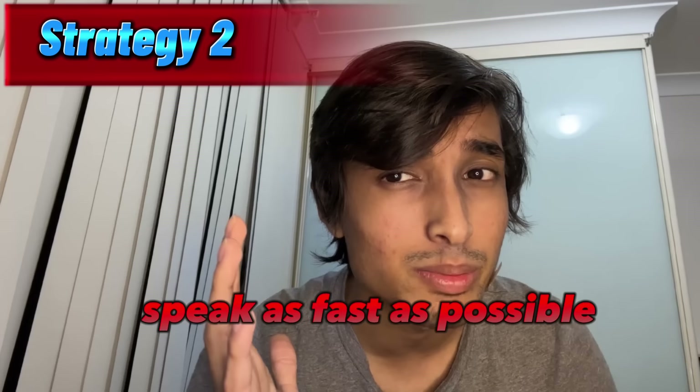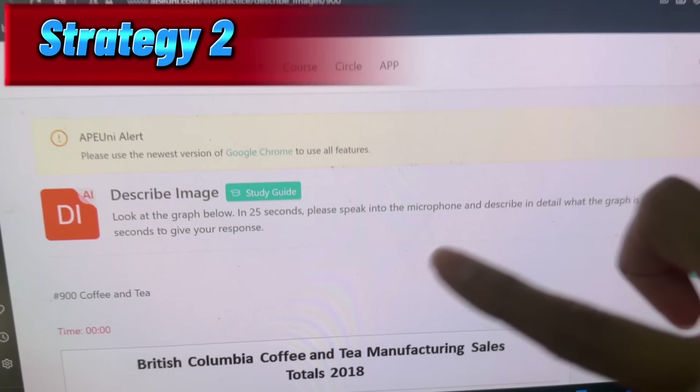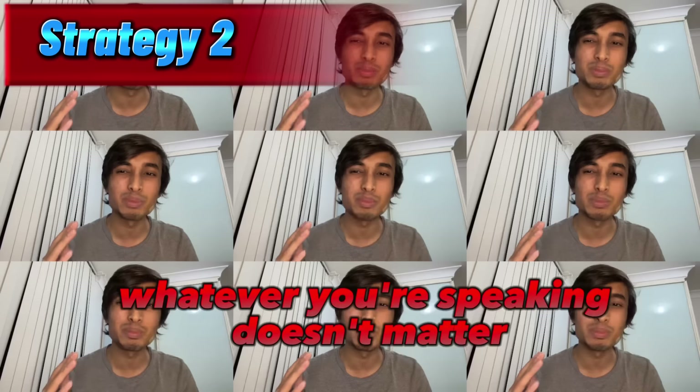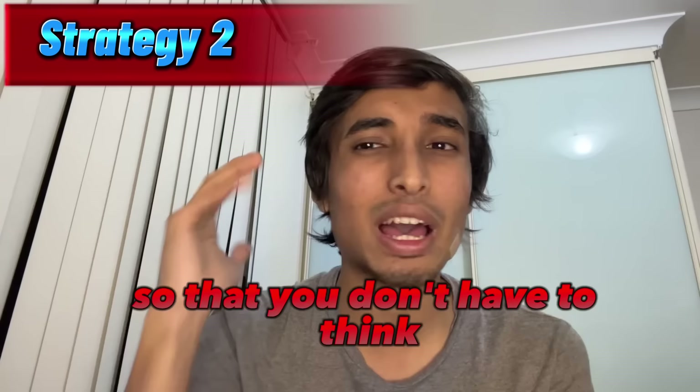Now I will show you the simple technique to get 80 plus points for the describe image section. This is also very important because it contains 22% of marks for your speaking section. You will be given a graph or a chart and you will have 40 seconds to speak about it. For this section, the most important thing is just being fluent. It doesn't matter your grammar or whatever you're speaking — trust me, all you have to be is fluent.